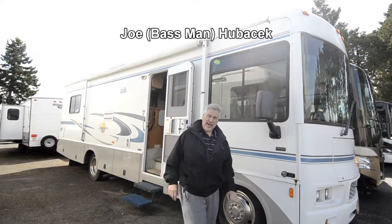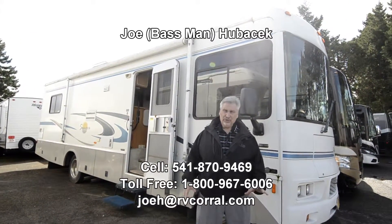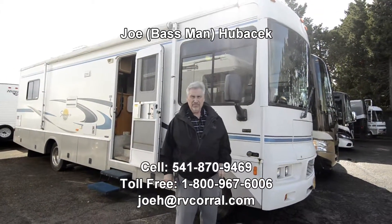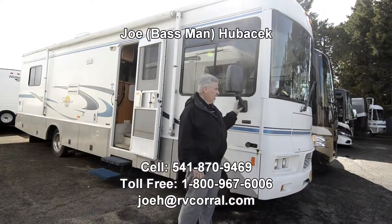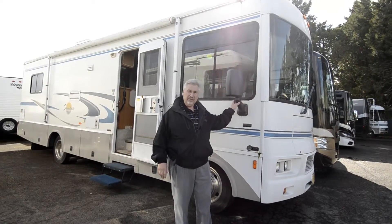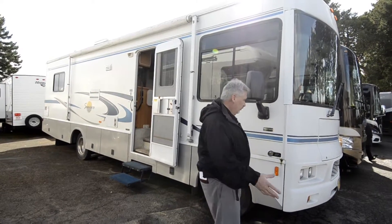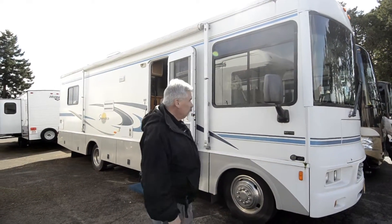Hi, this is Joe Bass with the RV Corral in Eugene, Oregon. We just took in this nice little Class A — it's a Winnebago Sanova, a 30B 2004 with only 33,000 miles on it, and it's on a Workhorse chassis. It's just a beautiful unit; the people who owned it took very good care of it.